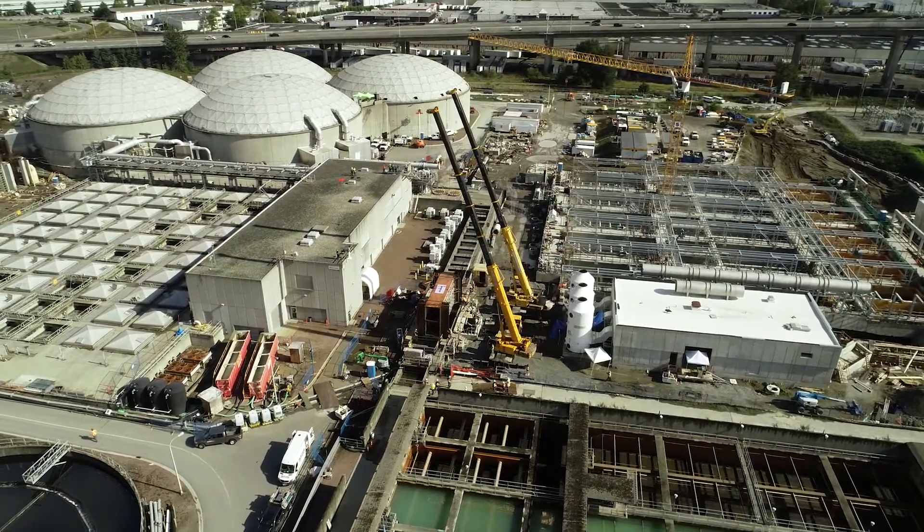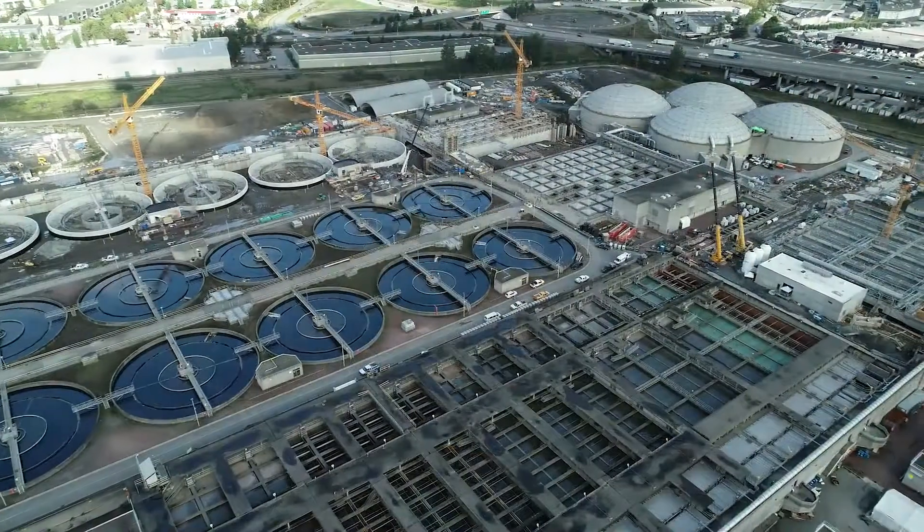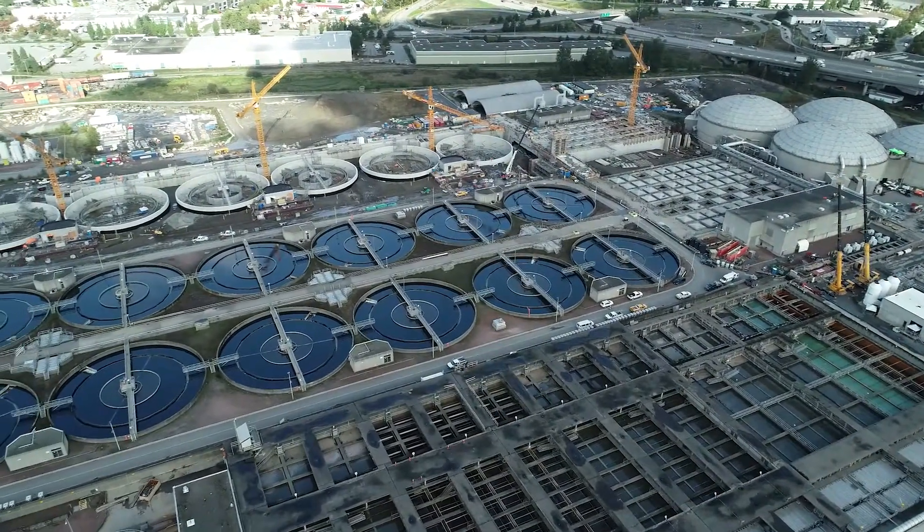Completion of the Stage 5 Phase 1 is scheduled for 2022. The full expansion at Anastas Wastewater Treatment Plant is anticipated to be complete in 2026.